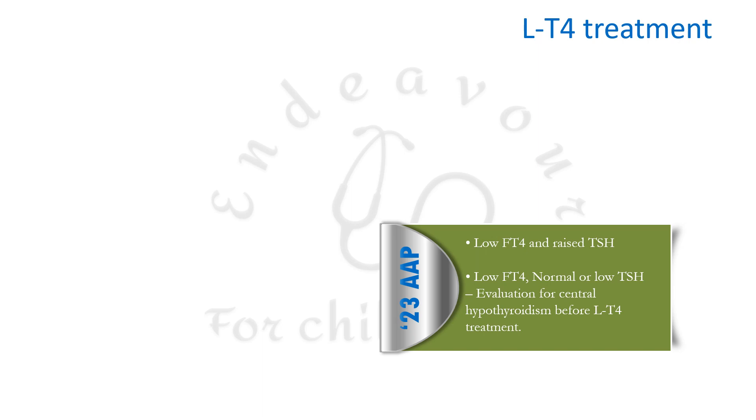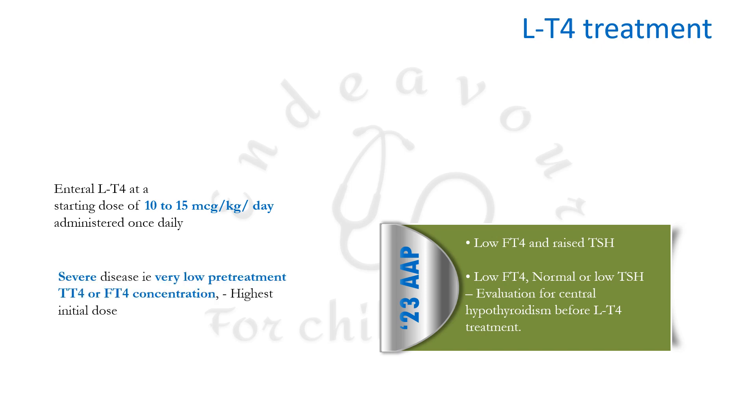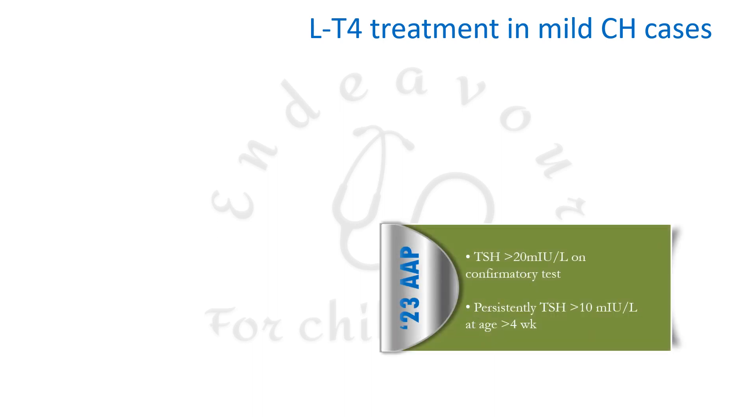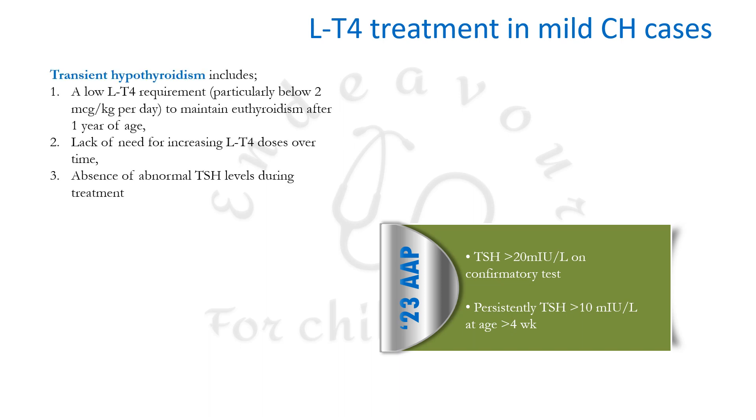For patients with low free T4 and normal or low TSH, central hypothyroidism must be evaluated before starting levothyroxine. Congenital hypothyroidism is treated with enteral levothyroxine at a starting dose of 10–15 mcg/kg/day, given once daily. Infants with severe disease, defined by very low pre-treatment total T4 or free T4, should start at the highest initial dose of around 15 mcg/kg/day. In mild cases, treatment is started when TSH is >20 mIU/L or persistently >10 mIU/L after 4 weeks of age.